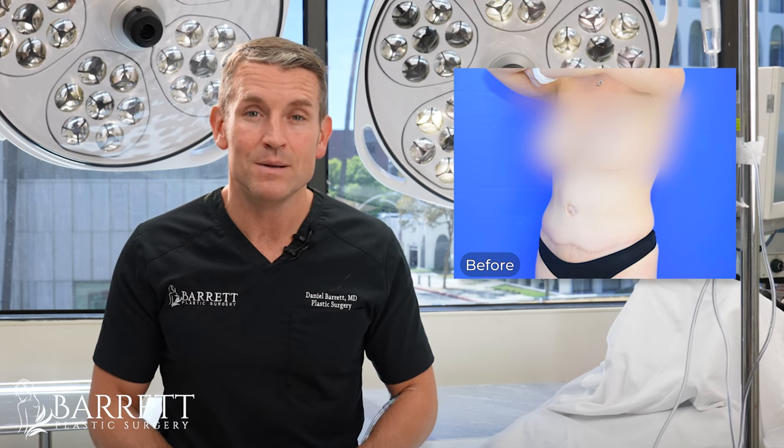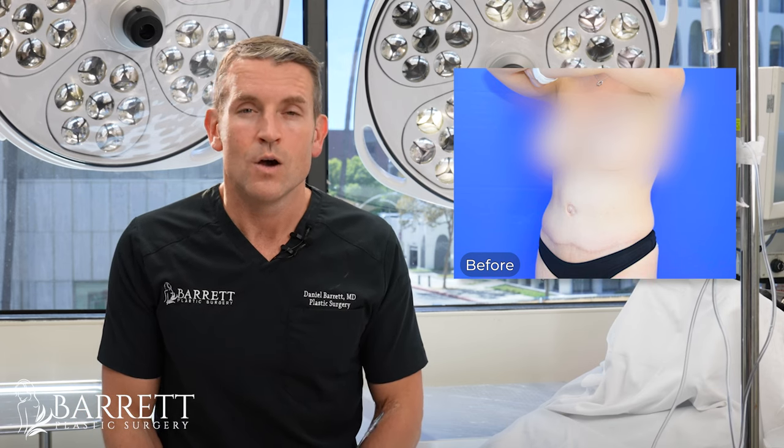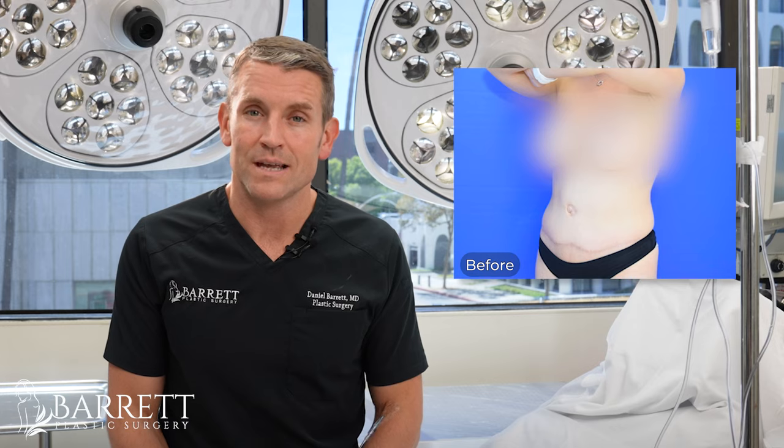Generally, plication is easier to do with a full tummy tuck but can be done with a mini tummy tuck as well. We can also combine liposuction at the same time. Recovery for a full tummy tuck is typically a few days longer than a mini tummy tuck, but if we do have to do a plication with the mini tummy tuck, you're not going to be able to do any heavy lifting for six weeks. If it's just a mini tummy tuck with skin only, you're looking at two weeks.